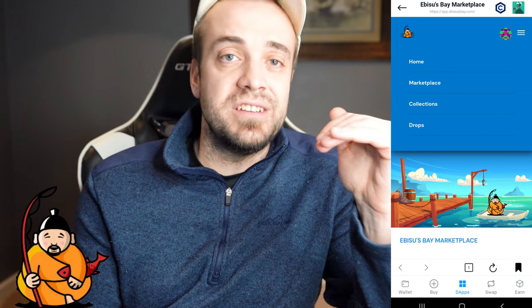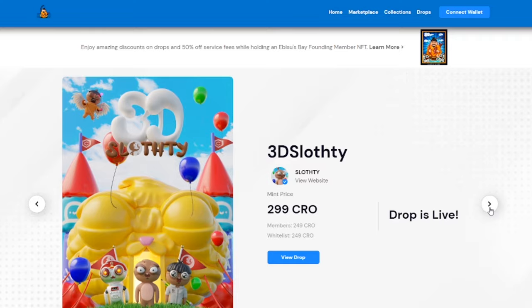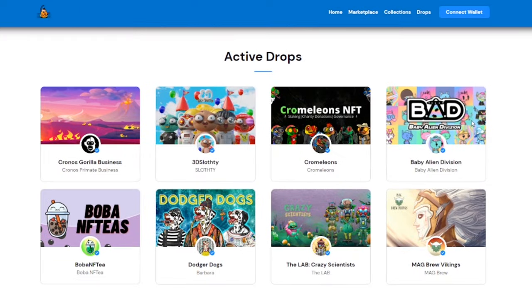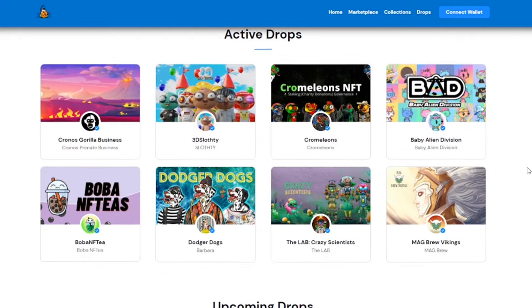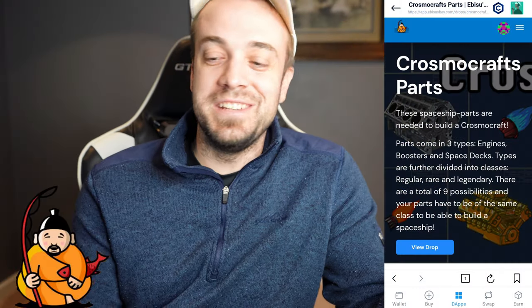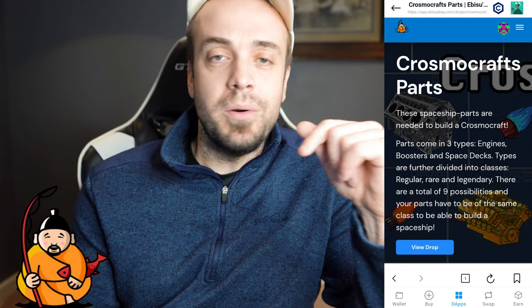The drops section is where you can get NFTs at their mint price. The drops are good to get because you have the opportunity to pay the same mint price as everybody else with the possibility of getting a rare or legendary. Then if you get that rare or legendary, you can go into the secondary market and sell it at a higher price than the mint price you paid. This is essentially like the lottery for the project you're getting into. I'm going to show you guys the KrosmaCraft collection — we're going to go ahead and try to mint one of these.